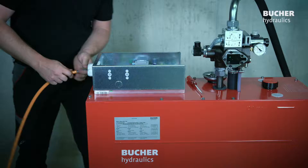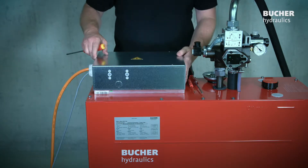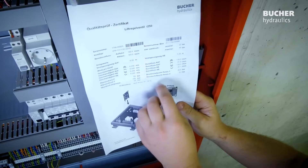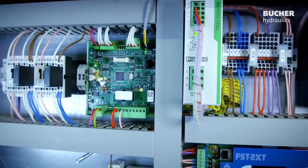The installation and commissioning time on site is extremely short, thanks to integrated and coordinated assemblies. Via the PARAM card, the intelligent I-Valve obtains the system-specific data when it is switched on for the first time.